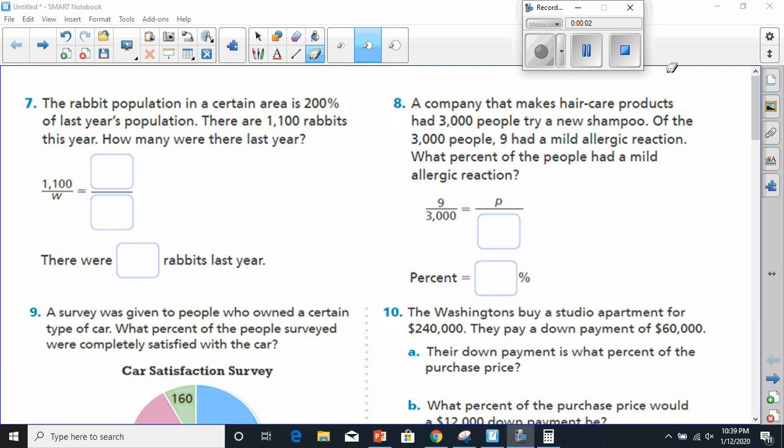All right, everybody. Today we're going to be doing connecting percent and proportion. I'm going to do all the odd ones. So let's start with number seven.